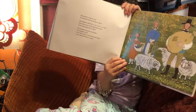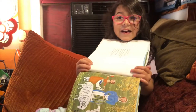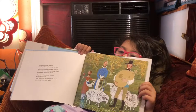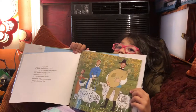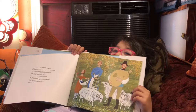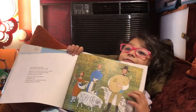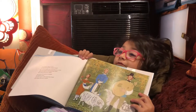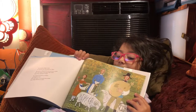He packed a bag of wool he sheared from the sheep in April. He packed a shawl his wife wove on a loom from yarn spun at the spinning wheel from sheep sheared in April. He packed five pairs of mittens his daughter knit from yarn spun at the spinning wheel from sheep sheared in April.